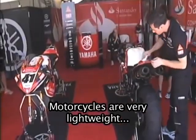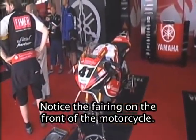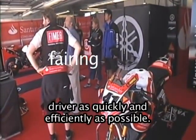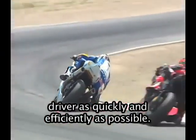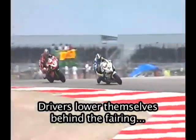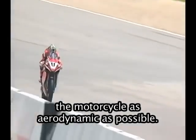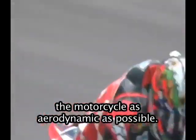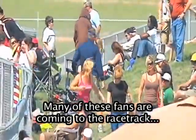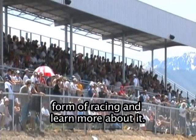Motorcycles are very lightweight and very powerful. They are also aerodynamic. Notice the fairing on the front of the motorcycle. The fairing allows the air to pass around the driver as quickly and efficiently as possible — it almost makes the motorcycle slippery as it passes through the air. Drivers lower themselves behind the fairing in order to reduce wind resistance and make the motorcycle as aerodynamic as possible. International motorcycle racing is new in this part of the United States, and many of these fans are coming to the racetrack for the first time.